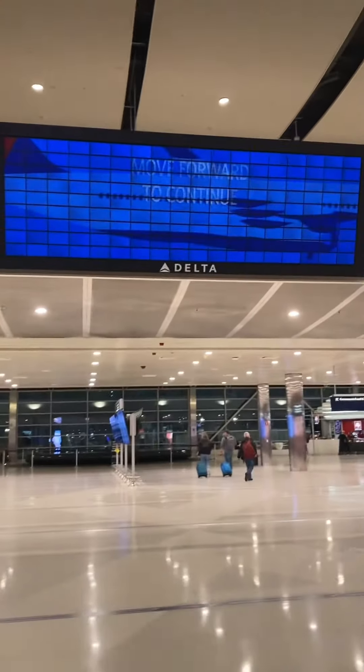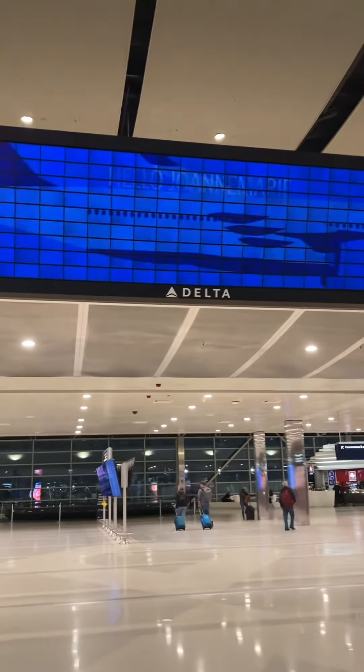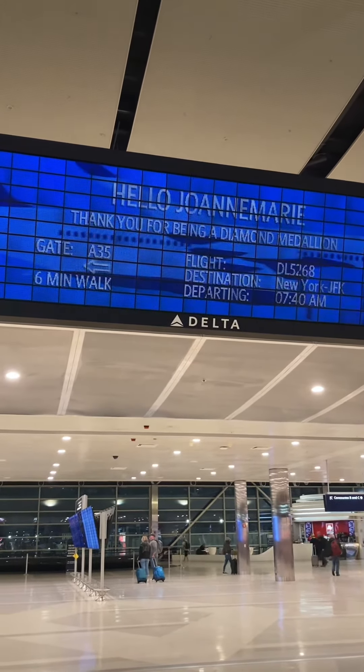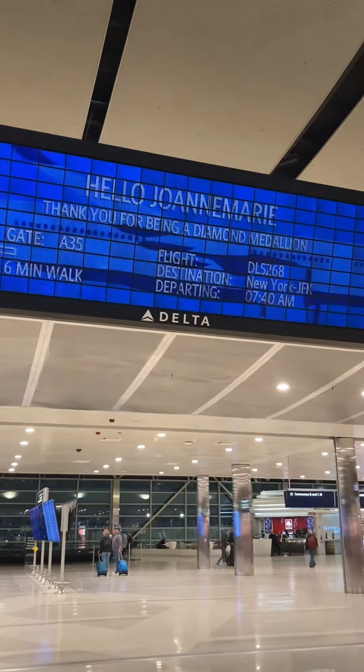If I look at the screen right now, all I'm going to see is an airplane. However, now it's changing to say move on forward, and as I proceed forward, suddenly the screen shows me, and just me, my name, loyalty status, flight information, and where my gate is.